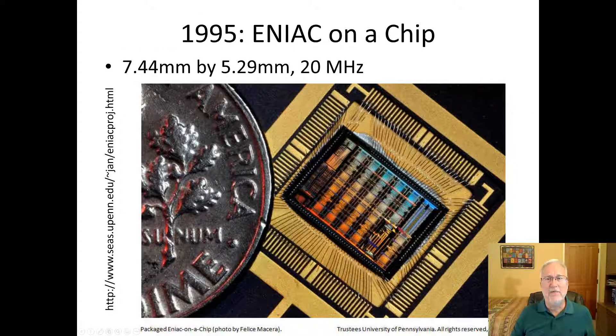In 1995, a company said they'd put the ENIAC capabilities all on a chip — the size of a dime, smaller than a dime. That's what that whole room could do. One chip could do what was in that whole room. Just very interesting.